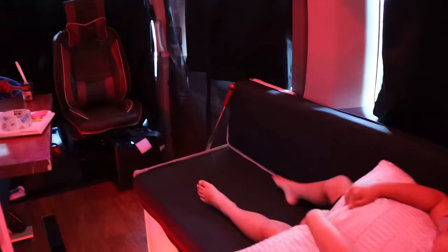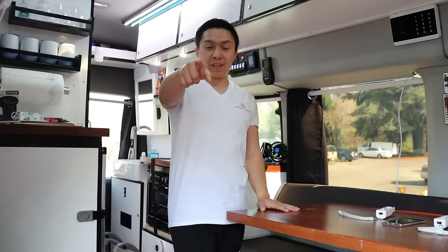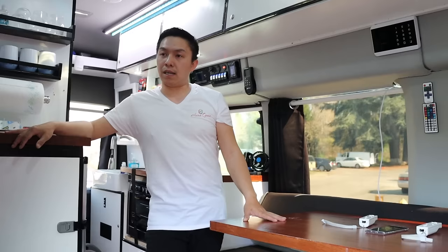So there you have it — that's the van tour. Don't forget to like and subscribe, and comment below if you guys have any questions. Ring the bell for future updates on the van. We'll be going over a lot more details on the navigation system and the 360-degree security camera system. If you guys like it, please let me know, and if you need more details on anything, go ahead and comment below.